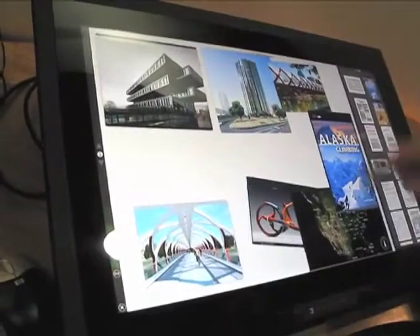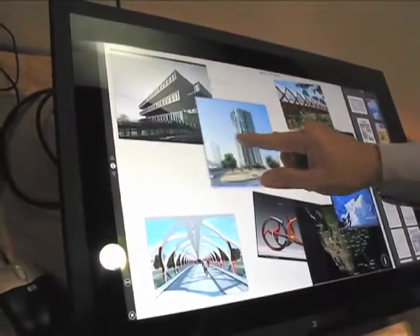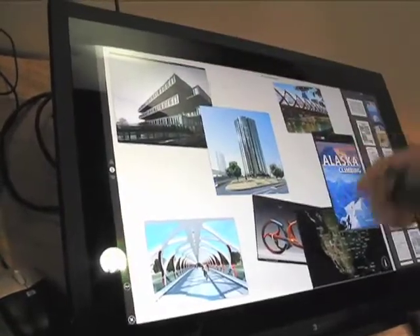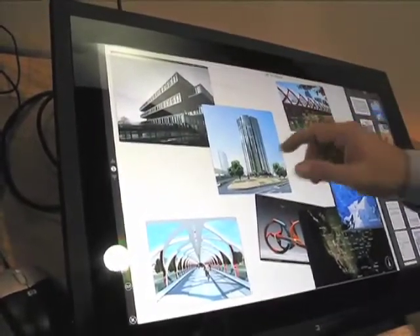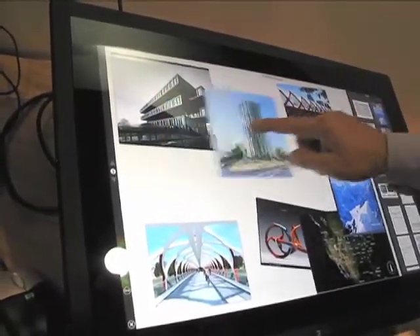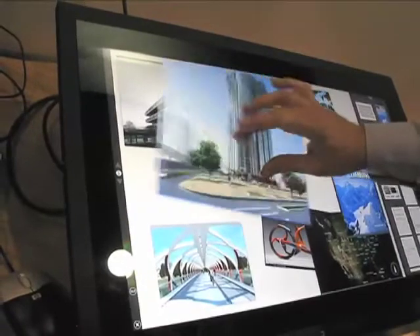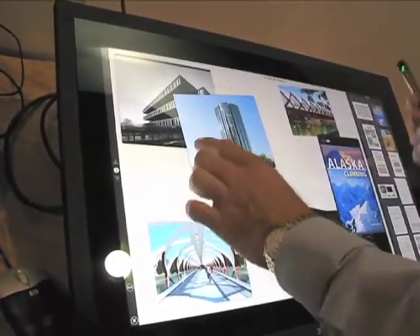One of the unique things about PerceptivePixel is our experience and quality of touch is much higher than anyone else in the industry, and we do that for a couple of reasons. One is there are some limitations of Windows today in that they support sort of an OR technology — you get touch or gesture capability or a stylus or pen, but you don't get them all concurrently.